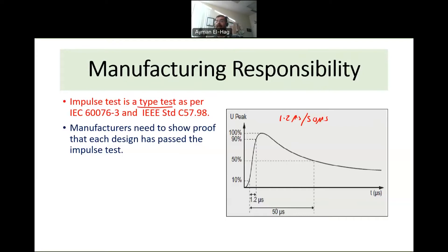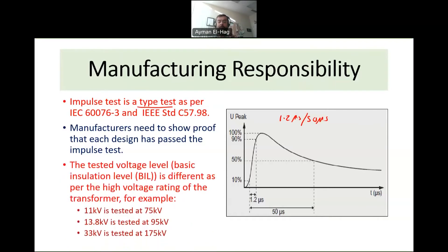A type test means you perform it only once for each design. There are also routine tests and special tests — perhaps I'll discuss those in another video. The impulse test is a type test performed for every design. The manufacturer ensures that their transformer can withstand a specified impulse level — this is called the Basic Insulation Level, or BIL for short.